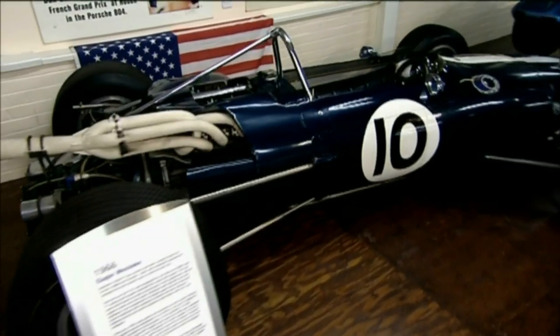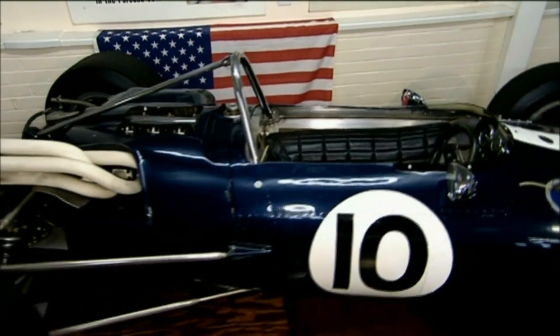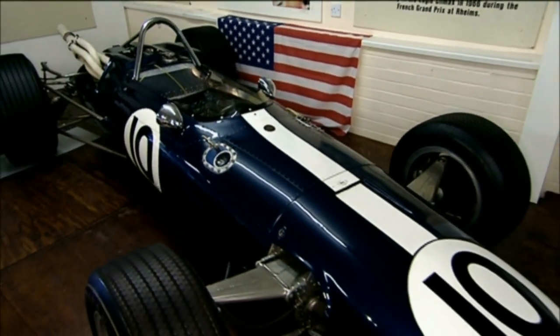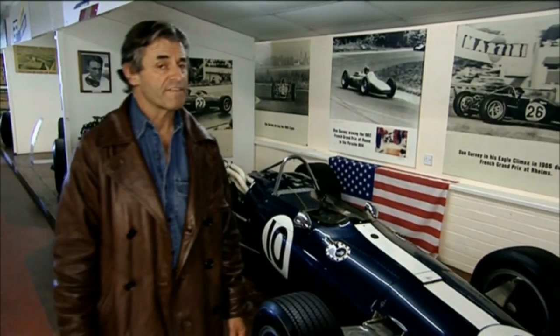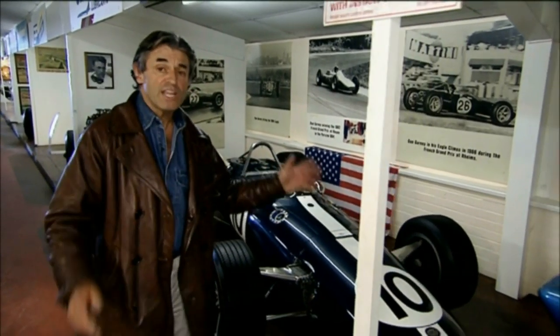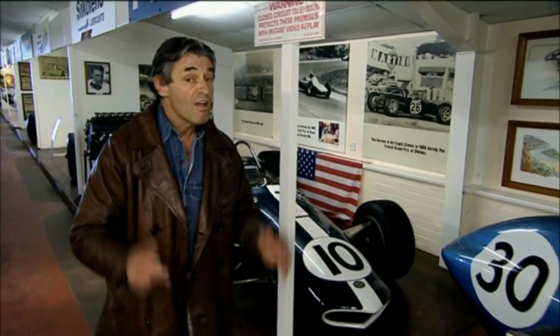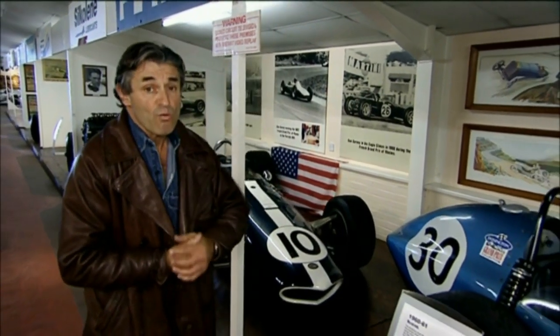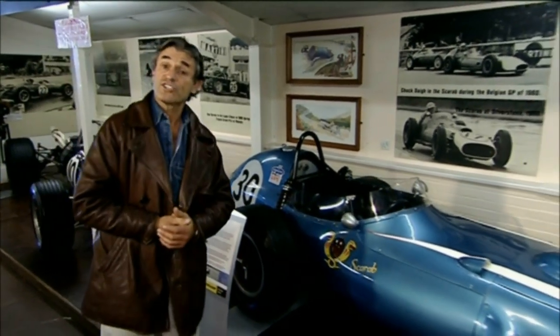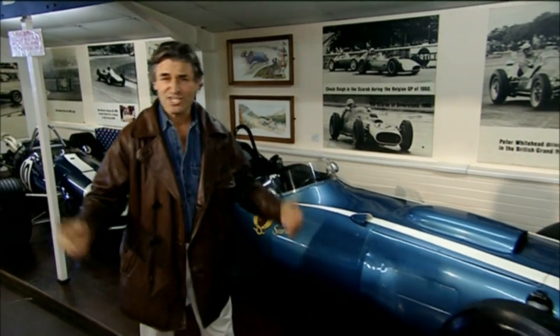And look at this — it's an Eagle Weslake from 1966. Dan Gurney, who'd been a works driver for Ferrari, BRM and Porsche, decided the best way forward was to build his own cars, which is precisely what he did. He won the 1967 Belgian Grand Prix — the first American driver to win in an American car at a European Grand Prix since Jimmy Murphy in the 1920s in his Duesenberg.